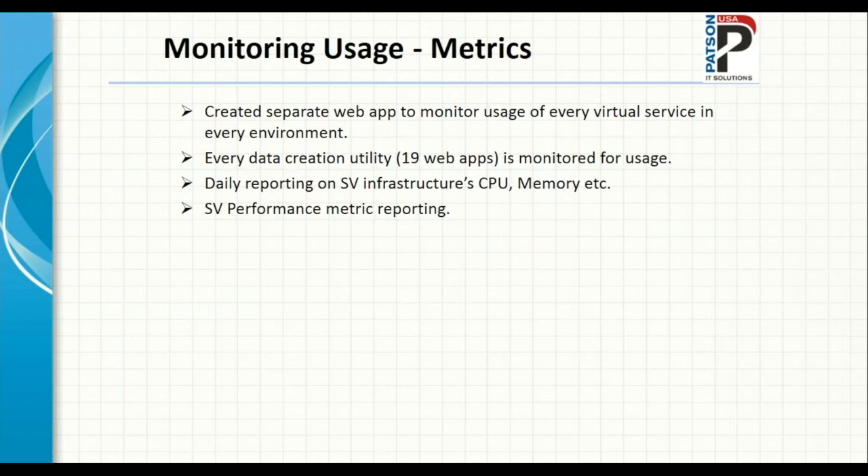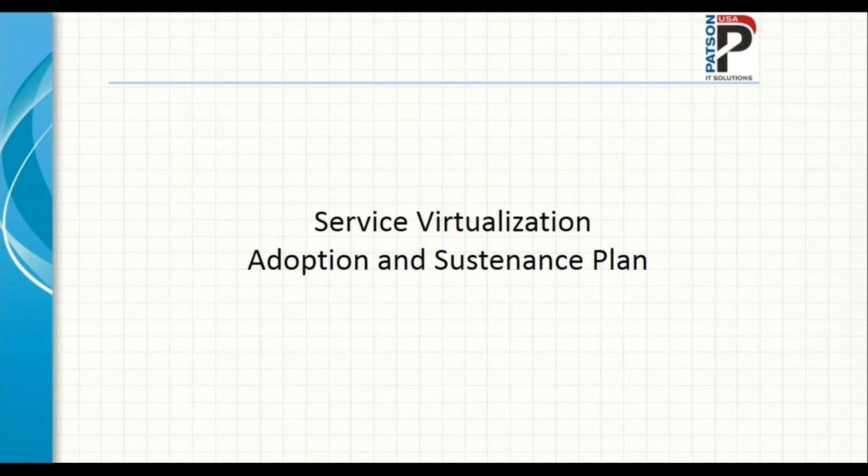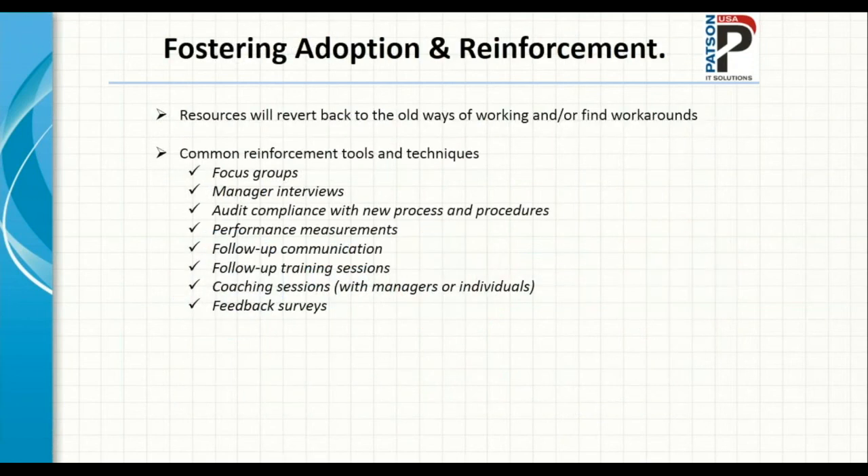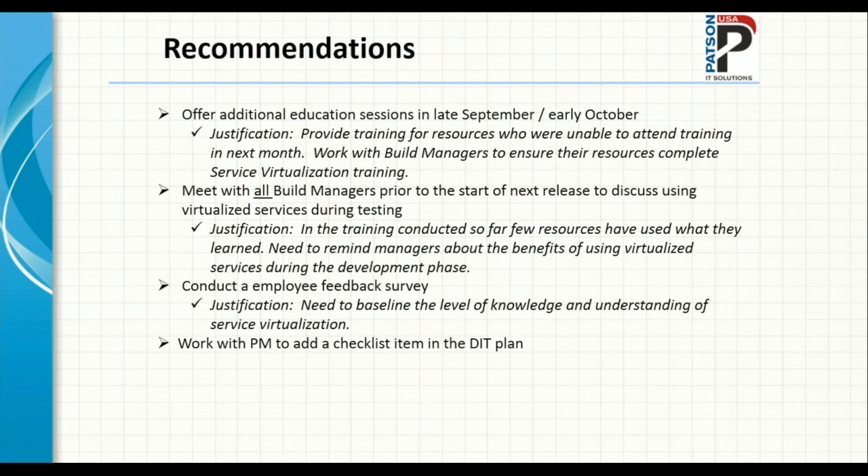Being so successful, we had to ensure SV continued to be adopted with a sustenance plan in place. We presented to our client that if you don't adapt to service virtualization, basically you are going to fail. Tactical techniques we implemented to foster adoption included creating focus groups, conducting managerial interviews, audit compliance, and performance measurement. We gave recommendations to continue training provided by our SV team throughout the organization.